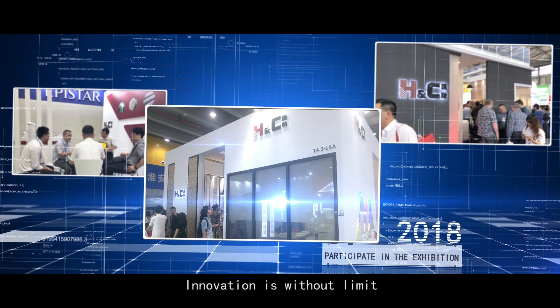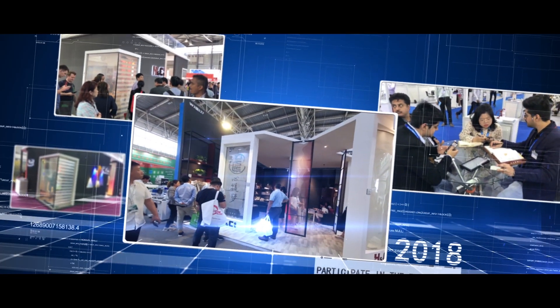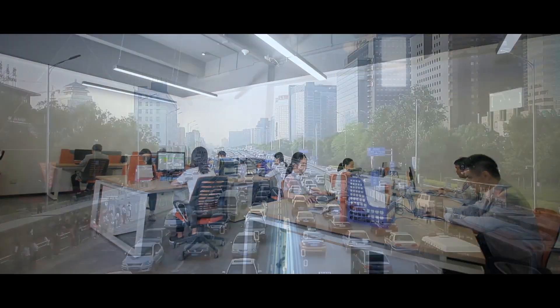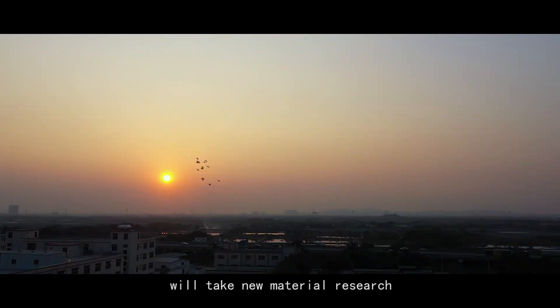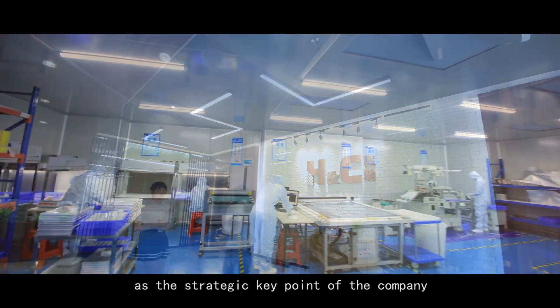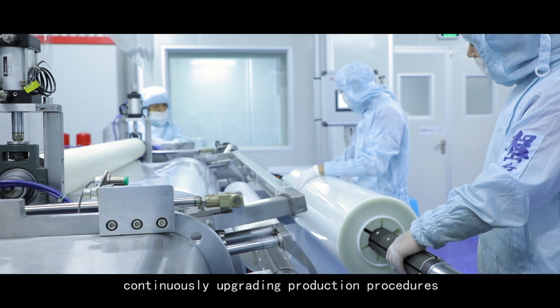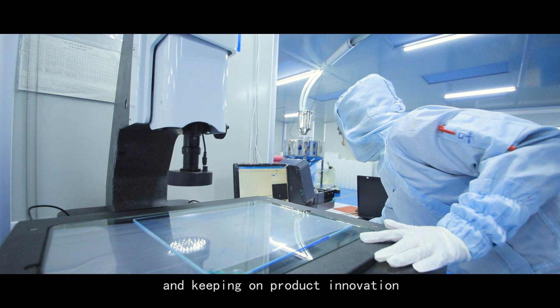Innovation is without limit, and the business philosophy of survival by quality and development by reputation has become the permanent persistence of the Huichu family. In the future, Huichu industry will take new material research and development as the strategic key point of the company, continuously upgrading production procedures and keeping on product innovation.